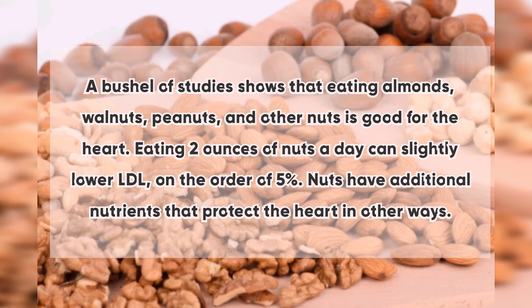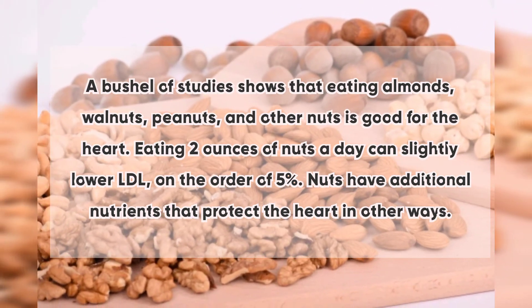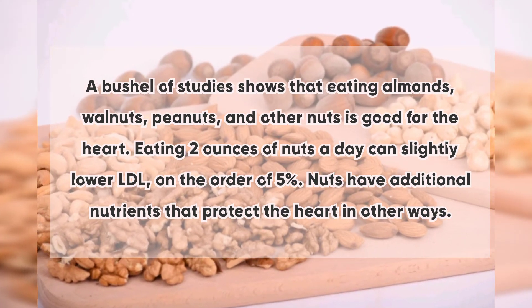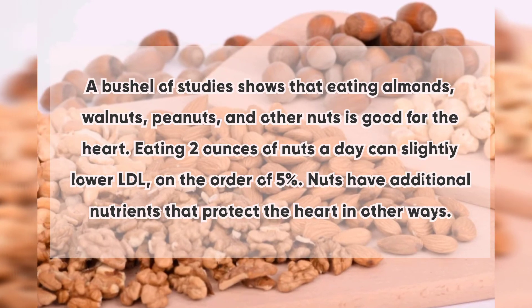3. Nuts: A range of studies shows that eating almonds, walnuts, peanuts, and other nuts is good for the heart. Eating two ounces of nuts a day can slightly lower LDL — on the order of five percent. Nuts also have additional nutrients that protect the heart in other ways.